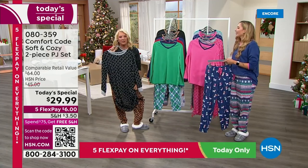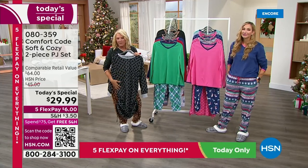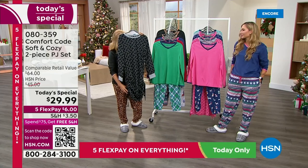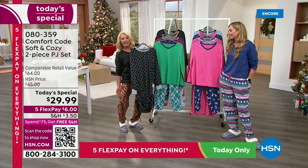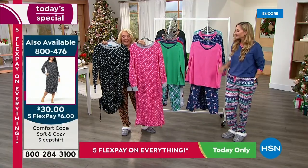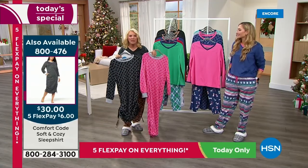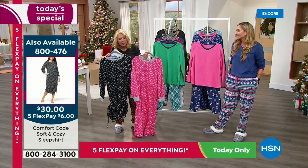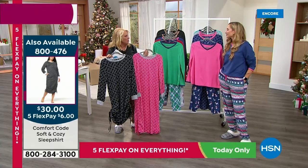I want to show you one more thing — this is really cute too, an additional item you can pick up. It's the same story in terms of comfort, softness, and warmth. This is called the sleep shirt. We have extra small to 3X. There are ties on both sides so you can really make this any length you need it. I've got five choices: pink dot, black dot, porcelain dot, gray dot, and navy dot. They're $30 and we have five flex pay, so you can get this one home for $6.